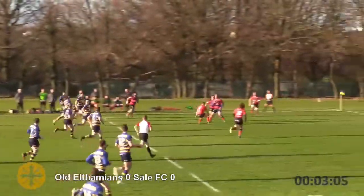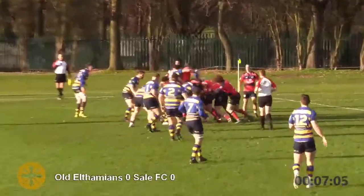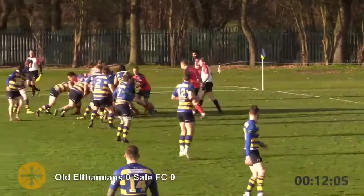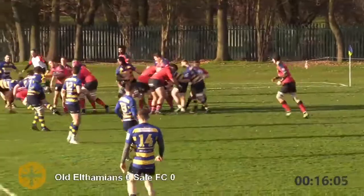In their first game back after Christmas, CLFC travelled to Old Elfemians, the home side looking to make a push in the second half of the season for the top five. CLFC looking to gain a bit of momentum from their victory against Rotherham before the break.